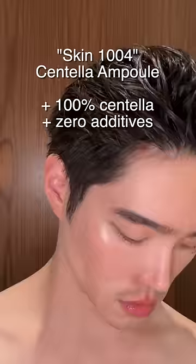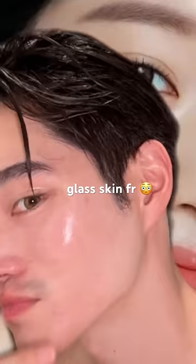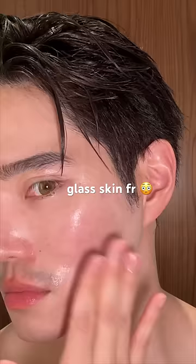First up, we have this ampoule. You're going to put this on before sunscreen. It's made of 100% centella — zero additives. I didn't know how much I needed this in my skincare routine until now. I don't need to say much, just look at the skin. It's literally glass.